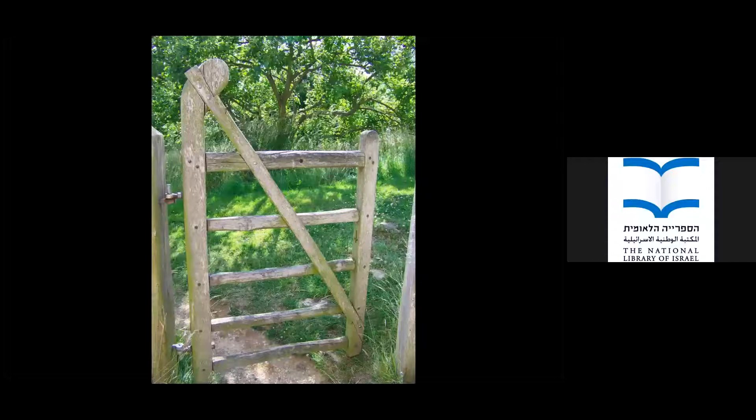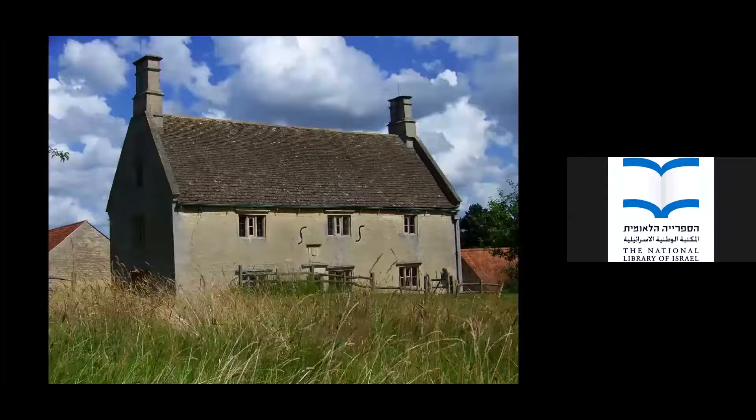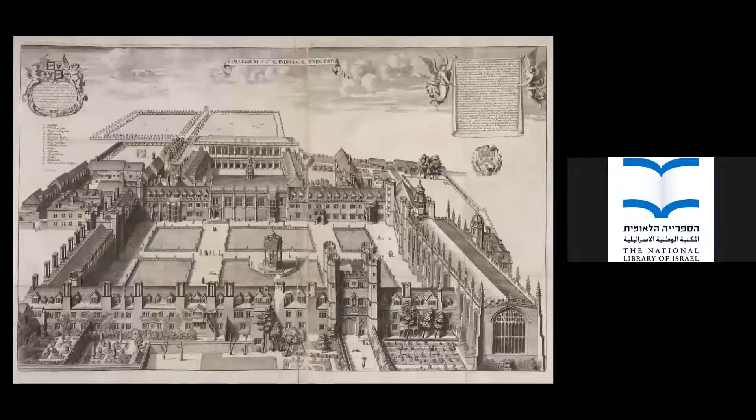This is Newton's birthplace at Woolsthorpe Manor, about an hour north of Cambridge. This picture shows his home from his youth, and there's a wonderful double rainbow — taken by a Nova Scotia astronomer in 1980, just a nice coincidence. There is the famous apple tree, over 350 years old, still flourishing. Newton ended up at Trinity College Cambridge in 1661, right after the restoration of the monarchy under King Charles the Second.